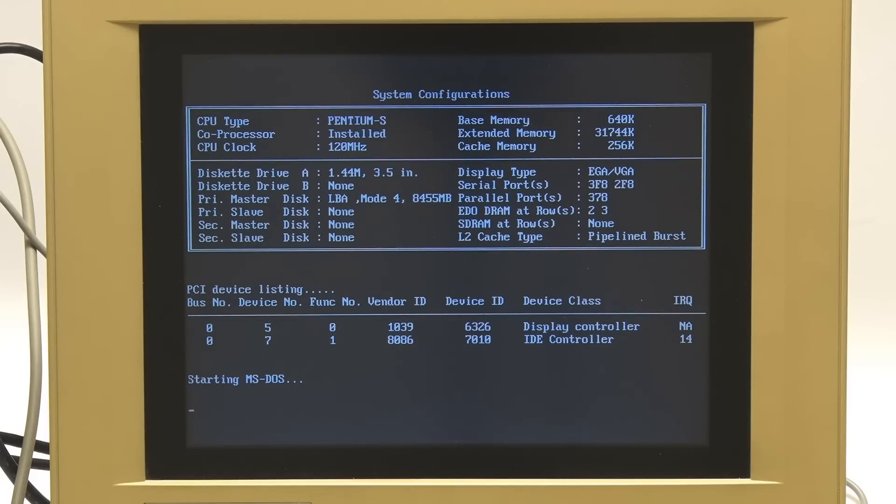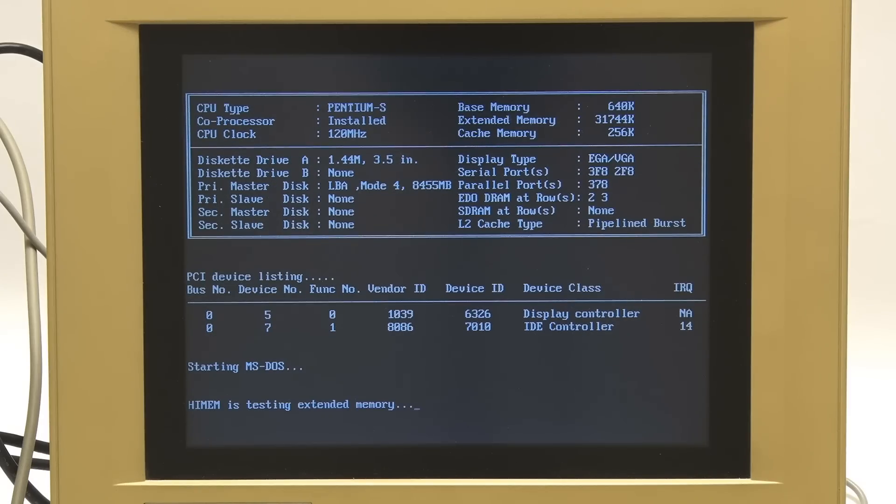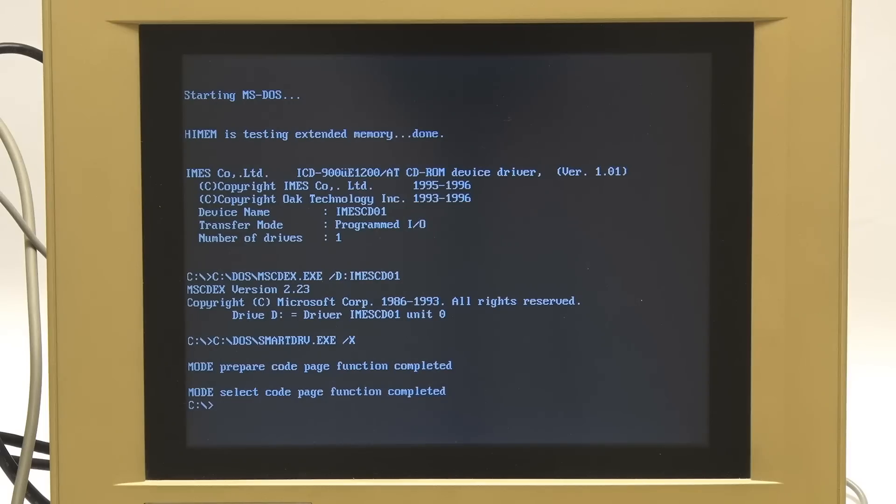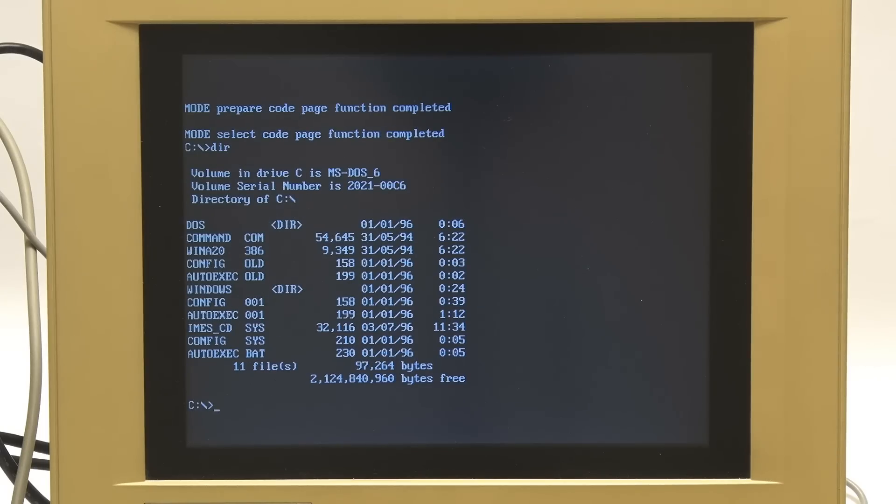This just takes me back. It's starting MS-DOS — great to see after all these years. And now trying to find its CD-ROM driver; you had to have a special CD-ROM driver installed in DOS to actually access one back in the day. And there we are in DOS. If I type DIR for directory, we can see a list of what is on this machine — not a lot. There we are in DOS.